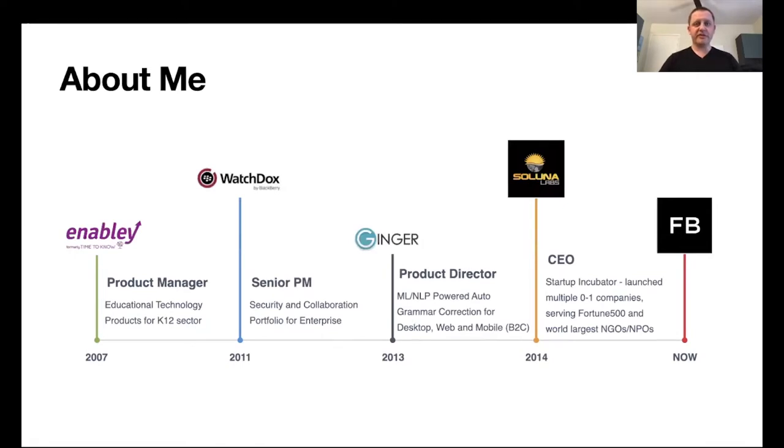Before we begin, very briefly about my journey. I started in product management in 2007, working for a company called Time2Know, which later changed its name to Enabley, where I was building products for the educational technology market. Later on, I moved to Watch Dogs, which was acquired by BlackBerry, where I was working on a portfolio of products in enterprise collaboration and secure communication.